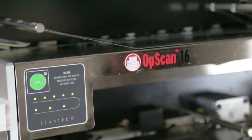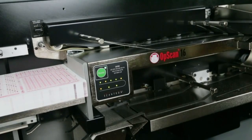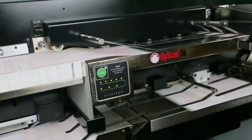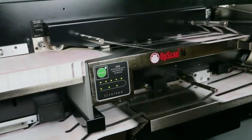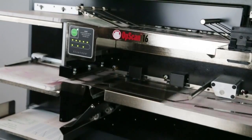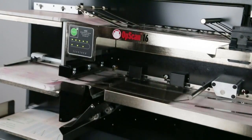When it comes to high-volume form scanning, speed and precision count. You can't afford scanning downtime that can delay mission-critical data capture and analysis or compromise data integrity. That's why the Offscan 16 Optical Mark Recognition System is an ideal choice in any high-volume scanning environment.